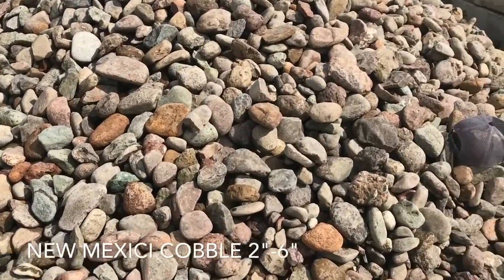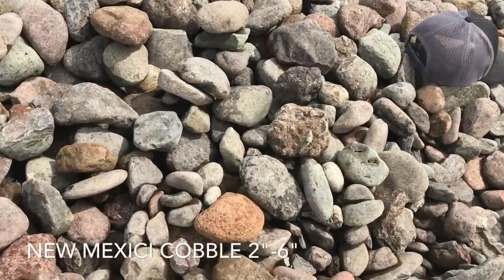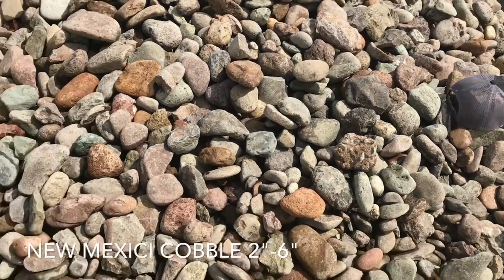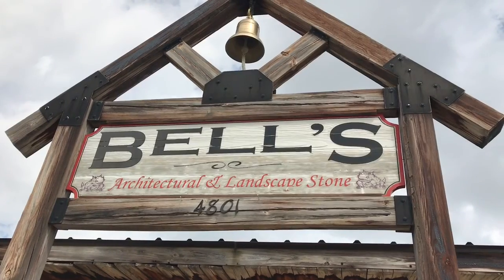We're also adding this brand new New Mexico cobble — this is a two to six inch grade. We're also adding a smaller version of this really soon. This material is going to run $150 a ton. Super excited about it, come check them out!